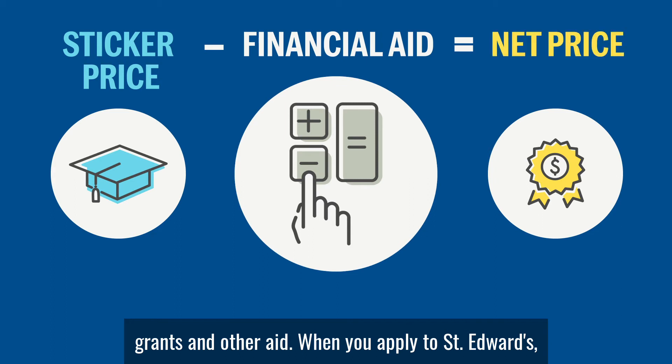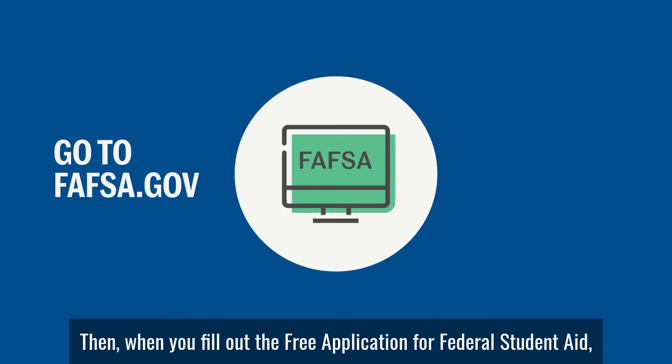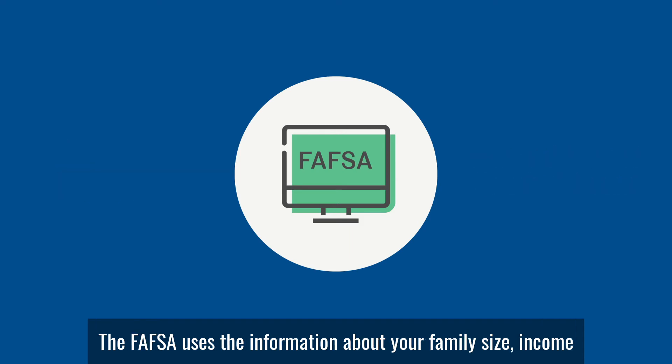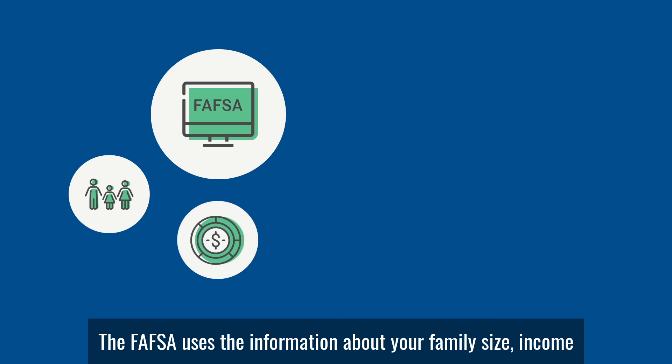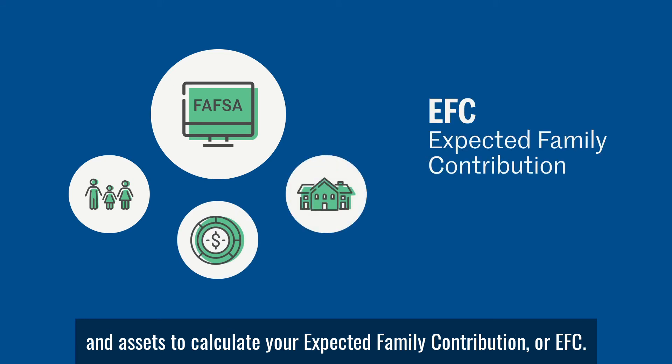When you apply to St. Edwards, you're automatically considered for and awarded academic scholarships. Then, when you fill out the Free Application for Federal Student Aid, you'll be considered for additional grants and loans. The FAFSA uses the information about your family size, income, and assets to calculate your Expected Family Contribution, or EFC.